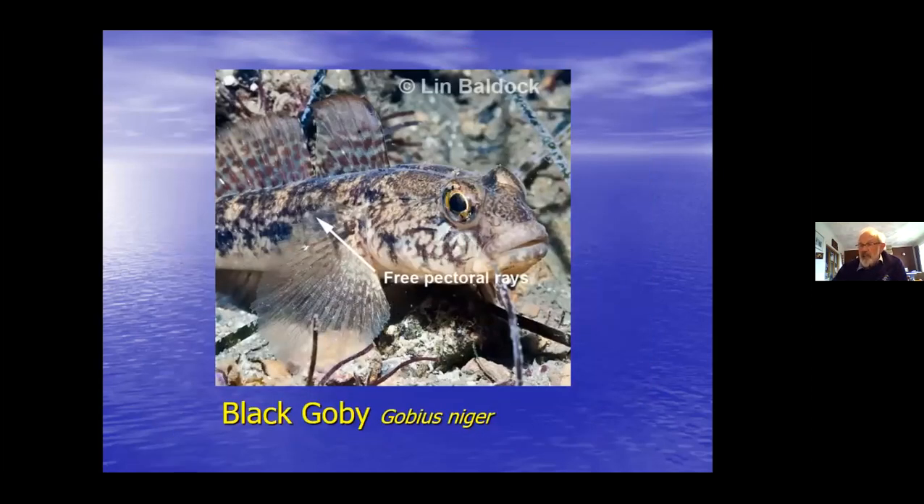Onto the gobies. People think gobies and blennies - what's the difference? For a start, blennies have a single continuous dorsal fin. Gobies have two separated ones. And they have scales - the patterns of scales over the head can often be helpful in telling which species it is. Also, in the actual genus Gobius, the upper rays of the pectoral fin are not held in the membrane - they are free. If you see that in a goby, it belongs to genus Gobius, which is mainly the larger, medium-to-large gobies.